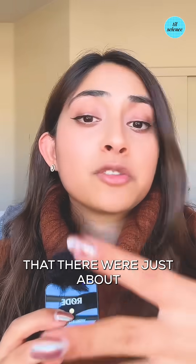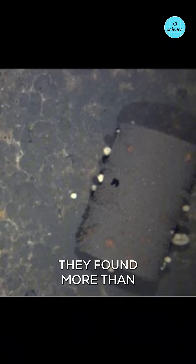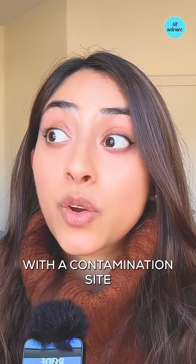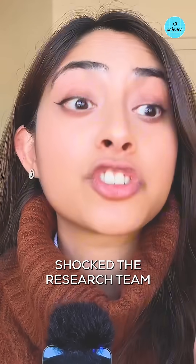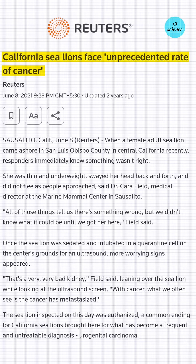At first scientists thought there were just about 50 barrels or so, but after an extensive ocean mapping led by biology and earth professor David Valentine in conjunction with Scripps Institute of Oceanography, they found more than 25,000 barrels scattered across the seafloor near Catalina Island, with a contamination site covering seafloor larger than the size of San Francisco. That number shocked the research team and possibly explained the wildly high occurrence of cancer in sea lions in that area.